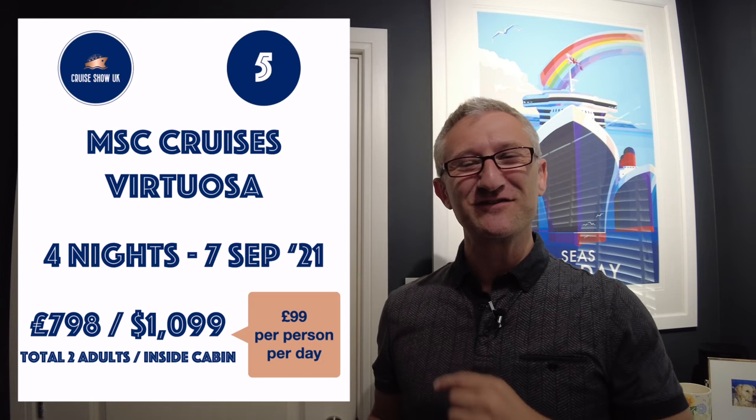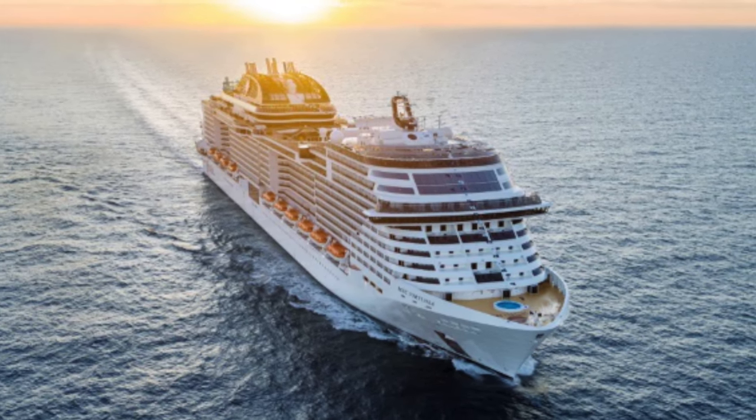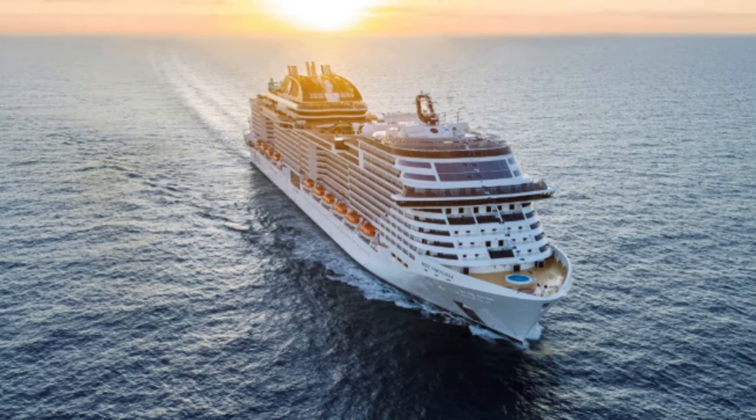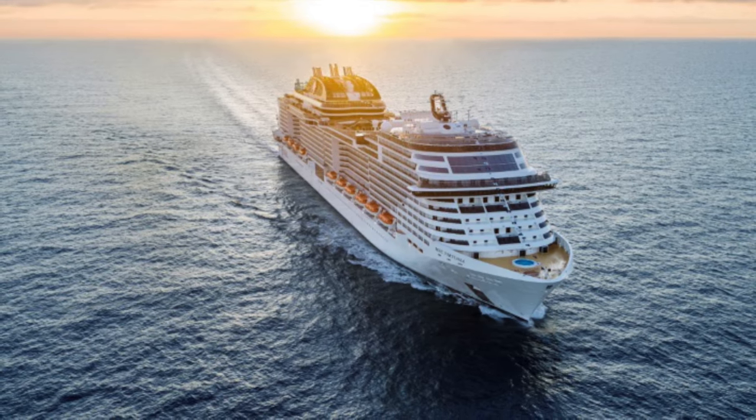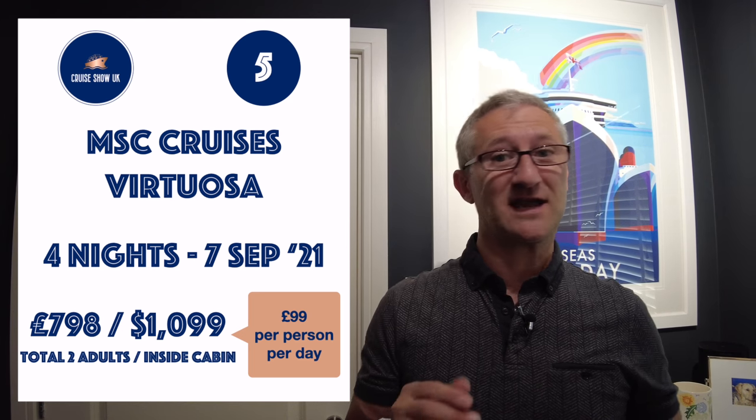There is a drinks package included so it's a really good deal and a great chance to try Marella Cruises. Number five is on the fantastic MSC Virtuosa. I sailed on this ship earlier in the year and had a fantastic time. This sailing is a four-night sailing on the 7th of September. It's £798 for two adults sharing an inside cabin, sailing from Liverpool — just £99 per person per day — and includes all your tips and drinks as well, so it's a bargain price.